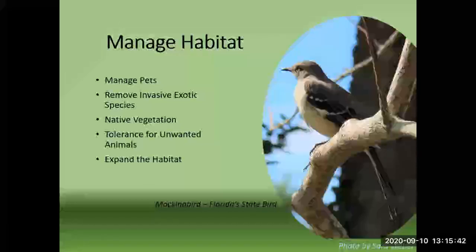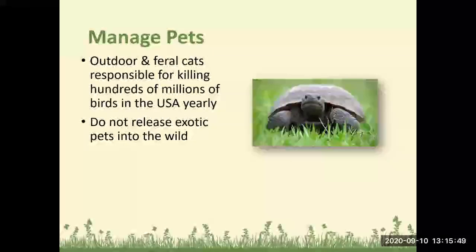Outdoor and feral cats are responsible for killing hundreds of millions of birds in the USA yearly. If you can keep your cats indoors, that is ideal. If you have a dog and you know there are animals in your backyard, supervise the dog while it's out there — especially if there are slow-moving animals like a gopher tortoise in your yard. And please don't release exotic pets into the wild — this is how we get invasive animals and it becomes a problem.